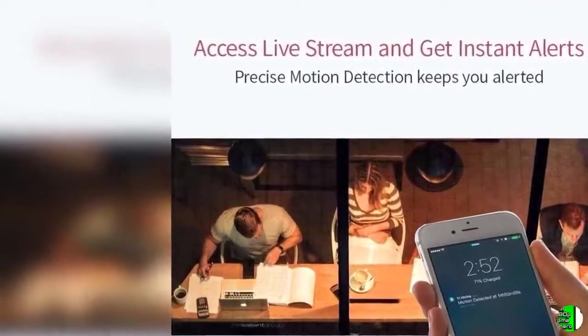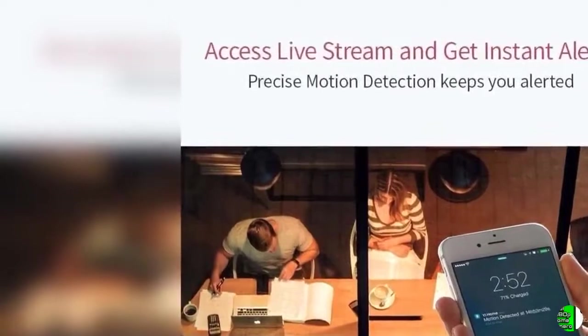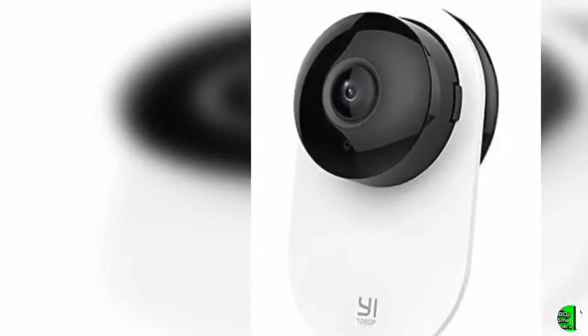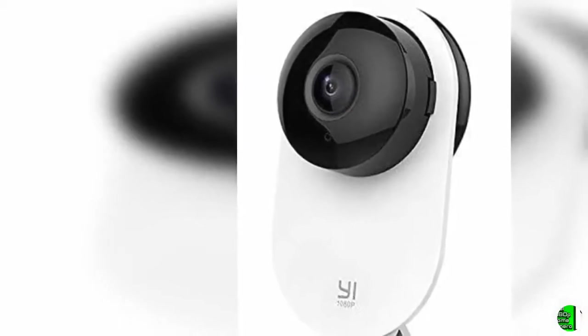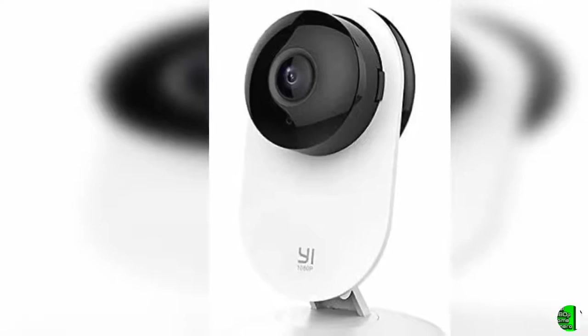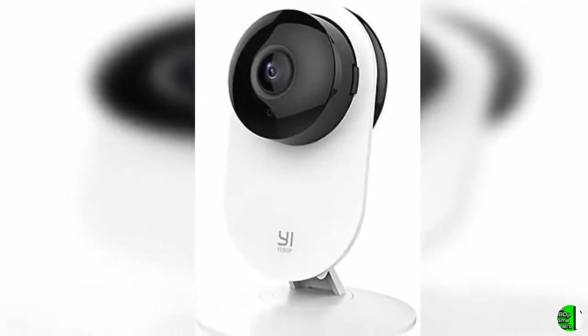4. Activity Alerts — Baby Crying Detection and Motion Detection features use state-of-the-art technology to detect and send notifications to your phone. Activity alerts include 7-day storage in Yi Cloud, available free of charge without a MicroSD memory card or Yi Cloud subscription.